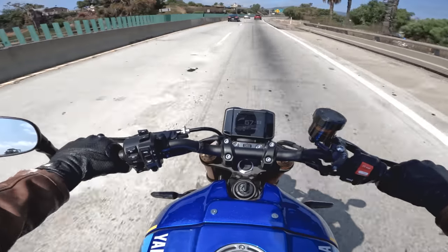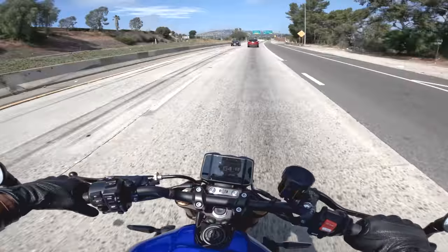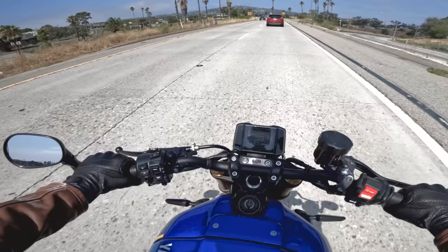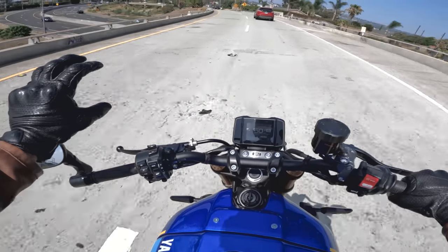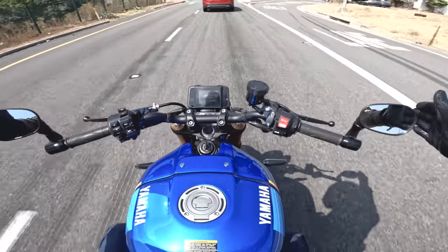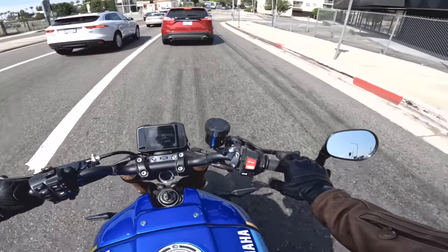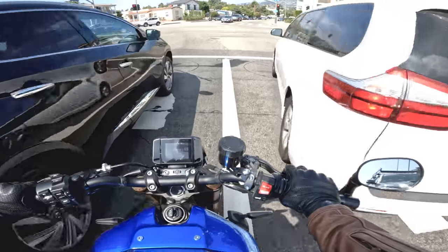The bar-end mirrors are sort of very Triumph-esque — Triumph is the brand that always comes to mind for bar-end mirrors on late model bikes. They work well, though they're not quite as good as a conventional higher-mount mirror. The worst part is they make the handlebar so much wider, which you'll notice if you lane filter, or if you push through a tight gate like I do to reach my garage.